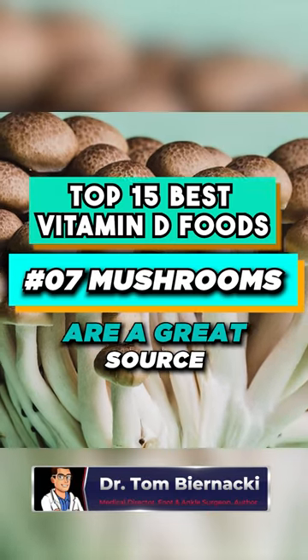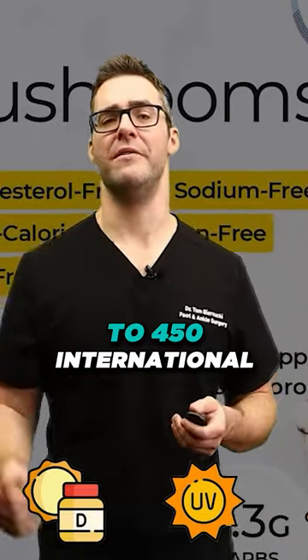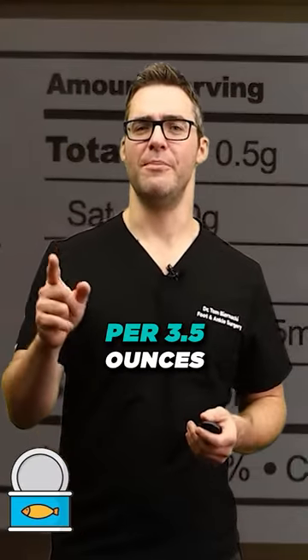UV-exposed mushrooms are a great source of vitamin D. A 3.5-ounce serving can have 150 to 450 international units. Canned tuna has a vitamin D content of 250 international units per 3.5 ounces.